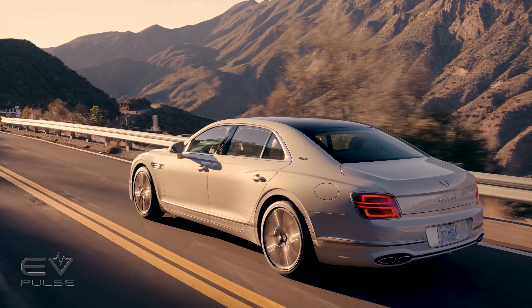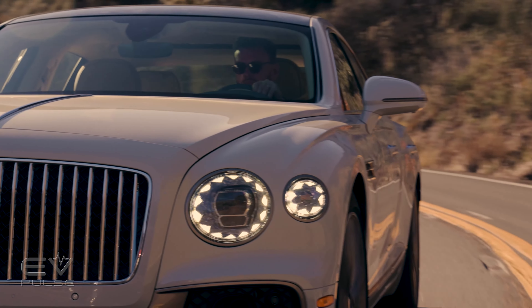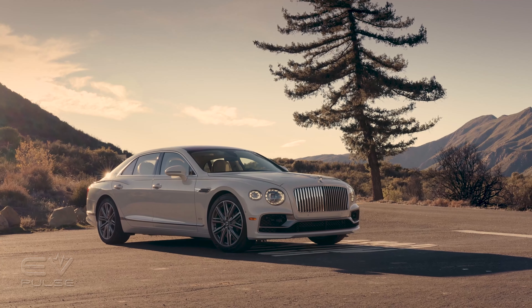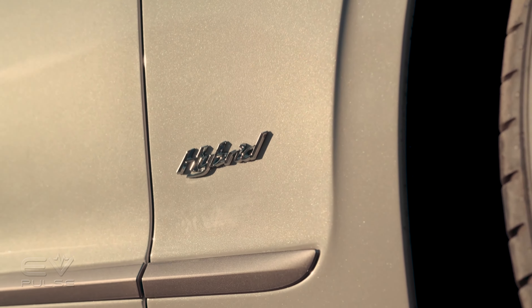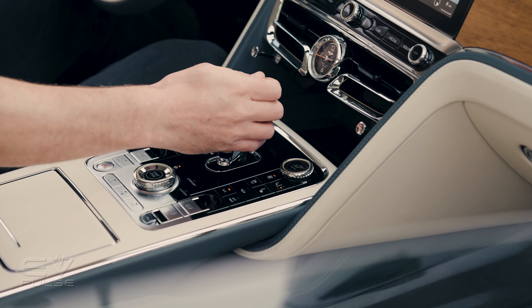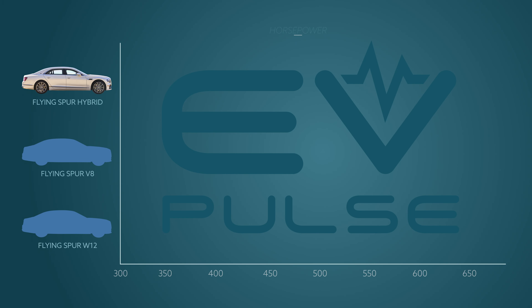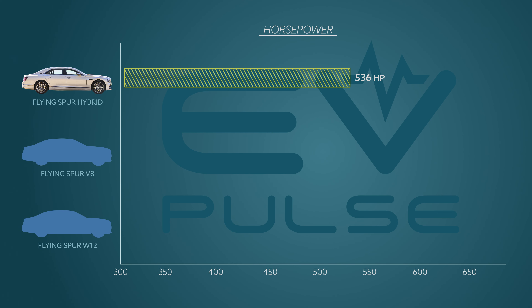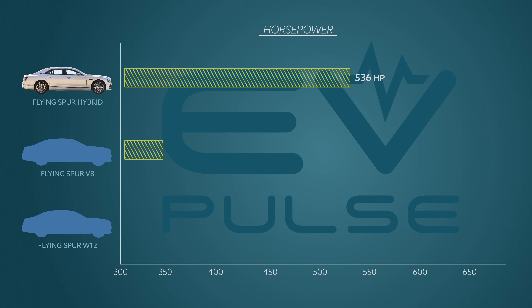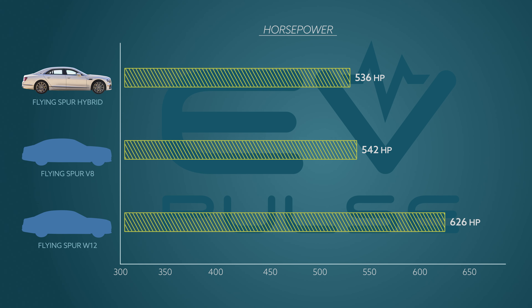To understand why the Flying Spur Hybrid is a unique and curious proposition, let's take a look at powertrains you could choose instead. The Bentley Flying Spur Hybrid uses a 2.9-liter twin-turbo V6 coupled to an electric motor, an 18.9-kilowatt-hour lithium-ion battery, and an eight-speed dual-clutch automatic transmission. It's also offered in non-hybrid V8 and W12 variants. Among the three powertrains, the Hybrid is the least powerful at 536 horsepower. The Flying Spur V8 slots above it at 542 horsepower, while at the top of the lineup is the W12 with 626 horsepower.